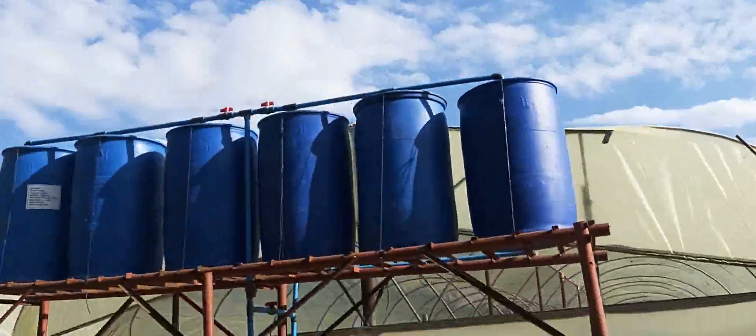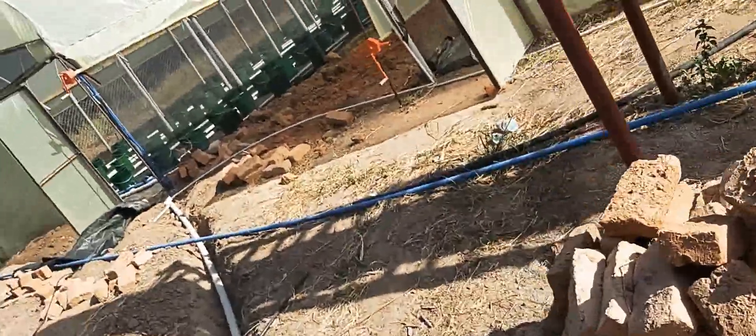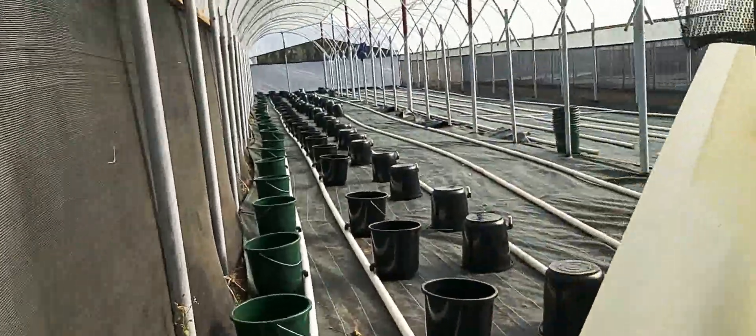Here's where the water goes in, but there's no water at the moment — obviously, so that while we're building, water doesn't spew out. Here's the water, buckets and irrigation.